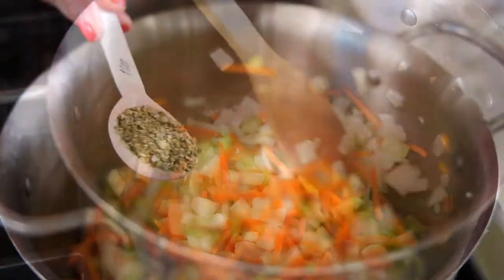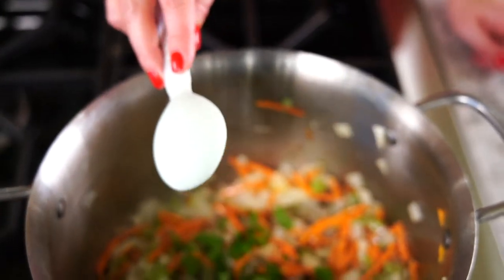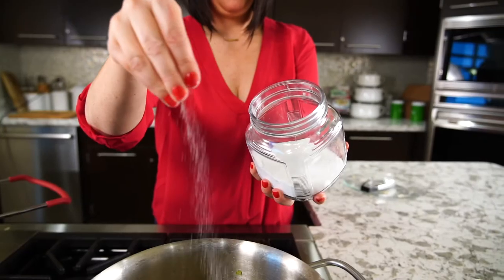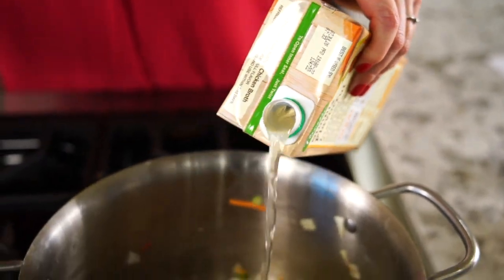After the veggies start to soften, add one teaspoon dry Italian seasoning, one tablespoon chopped fresh cilantro, a half tablespoon of fresh squeezed lemon juice, and salt and pepper to taste. If your mixture begins to stick to the bottom of the pan, just add a little chicken stock.